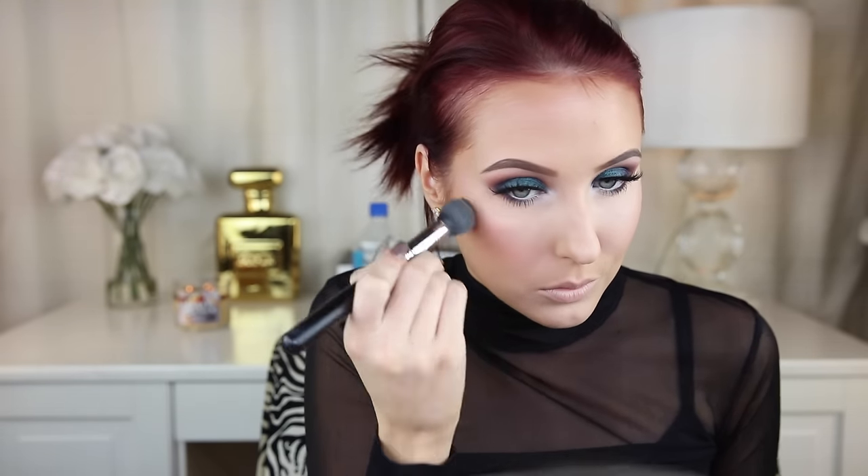I'm going to use Rimmel Lash Accelerator and coat my lower lashes with a coat of mascara. Then I'm going to use Hourglass Ambient Lighting Powder in the shade Luminous Light and drag this all along my cheekbones. I really wanted to get that glow from within going today.